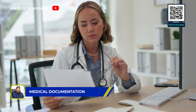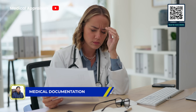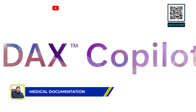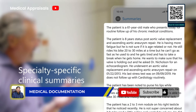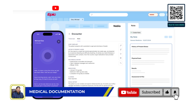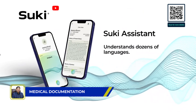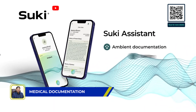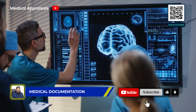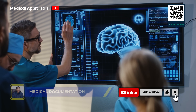No one becomes a doctor for the paperwork, yet admin work often takes up more time than patient care. Here's where LLMs are already changing the game. Nuance DAX Copilot listens to consultations and auto-generates structured summaries. Nabla's Whisper quietly transcribes notes during a session, securely and in real time. Suki AI allows clinicians to speak their notes and see them turned into formatted charts instantly. The result? Less time on keyboards, more time with patients — and a lot less burnout.